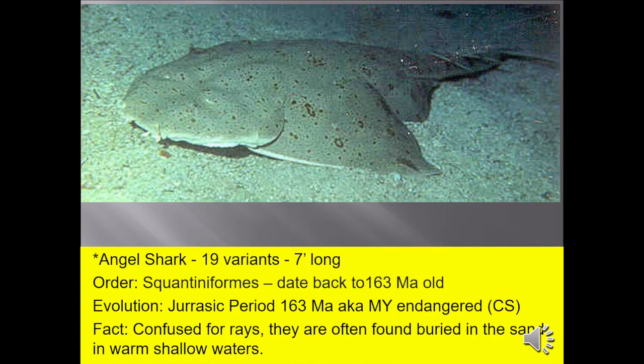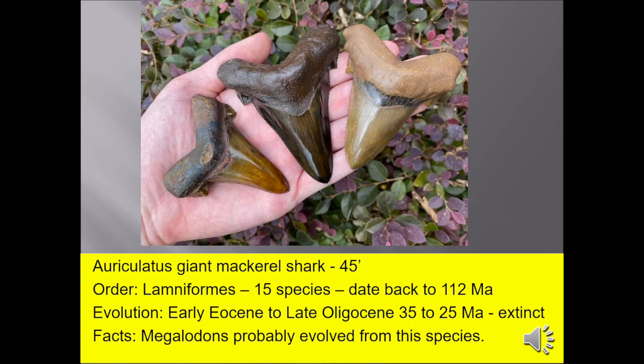Starting A to Z with the angel sharks — up to seven feet long. They're often confused for rays and found buried in the sand in warm, shallow waters. The Archaeolamna giant mackerel shark grows up to 45 feet long. Megalodons probably evolved from this species.